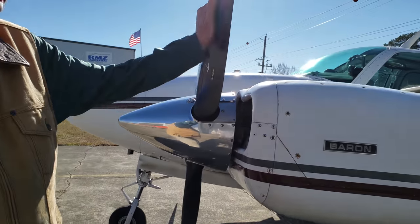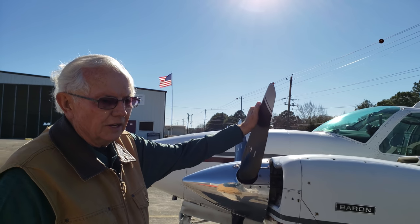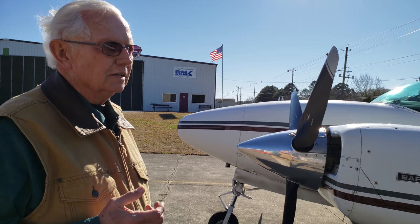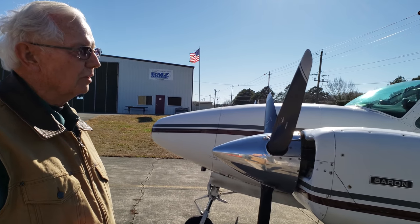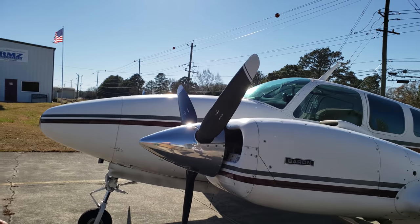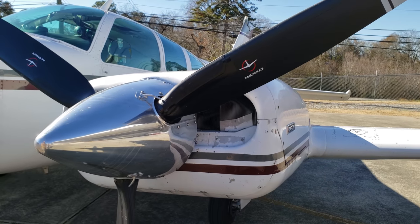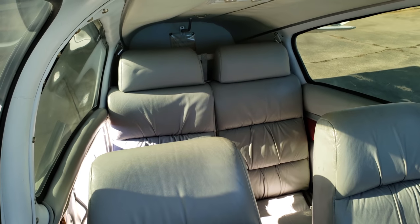Performance-wise, this aircraft climbs about 1,500 feet per minute up to six or seven thousand feet, then about 1,000 feet per minute up to ten thousand. It cruises about 185 knots. Running lean of peak costs me five to seven knots, but saves fuel, so over a five- to six-hour flight it's worth it. Total useful load is 1,748 pounds — you can fill it with fuel, put four full-size people plus baggage in it and you're good to go.